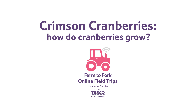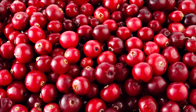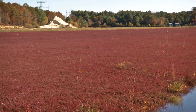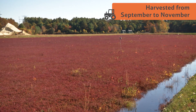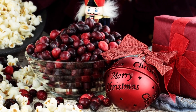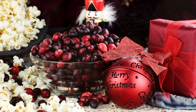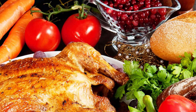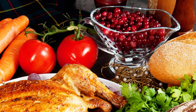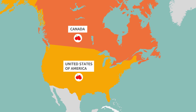How do cranberries grow? Cranberries are a fruit that grows on vines on boggy marshes. They are harvested from September to November. In this country, we often eat them during winter celebrations, such as Christmas. They're also an important fruit for celebrating Thanksgiving in Canada and the United States of America, where they grow 97% of the world's crop of cranberries.